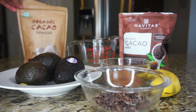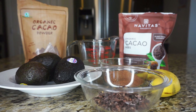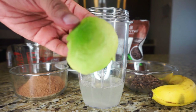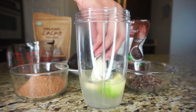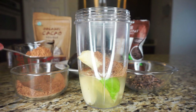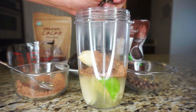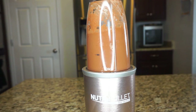Let's get started on this smoothie. First you want to use about a cup of coconut water, half of an avocado, as well as one whole banana, two heaping tablespoons of cacao powder, and a handful of cacao nibs. You can add more or less, but this is just the way I like mine. Then you just want to blend it together.